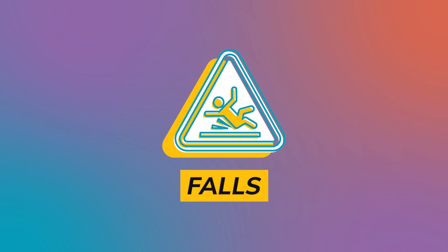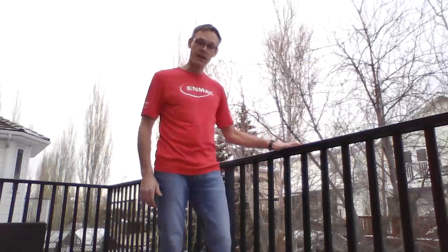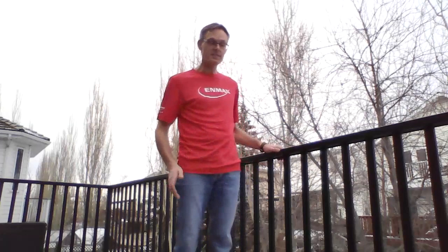A good example of a falling hazard is something like a deck or a second floor in your house that has a railing. The railings are here to make sure you don't fall off the floor — they're not here to lean over or to stand on. Because if you stand on the railing, you could lose your balance and fall down. Or if you lean on the railing, you could either lose your balance or the railing, which maybe isn't built to handle that much pressure or weight, could bend over and you could fall.